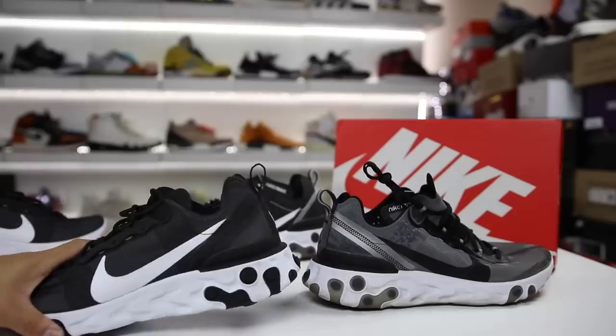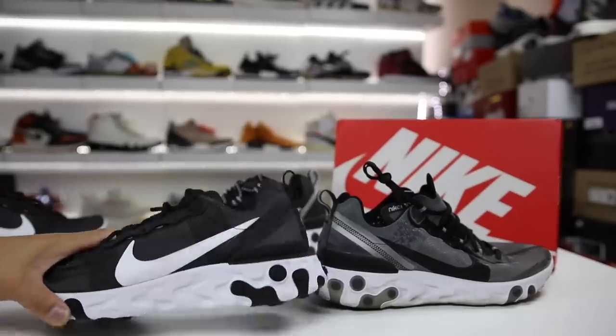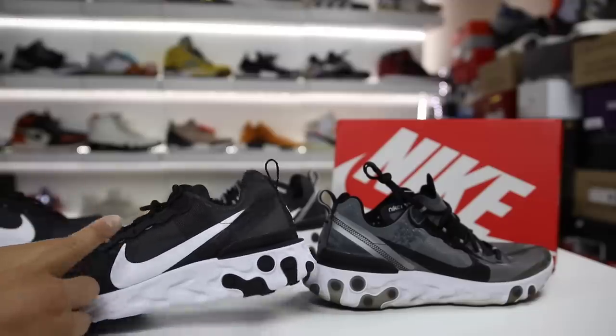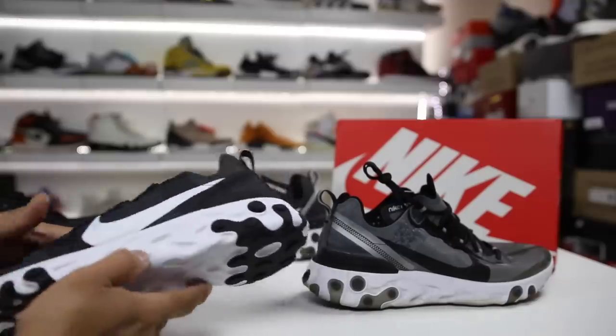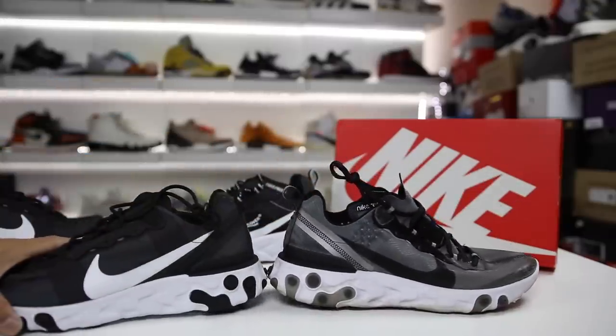What is going on guys, Hess here at collectivekicks.com. If you guys want to shop this week's top sneaker deals, check the links in the description — I update collectivekicks.com on a weekly basis for sneaker deals. Also, if you guys want to buy either pair of these, check the links in the description. You can't really get these at retail, however I will link some places to buy them on the open market.